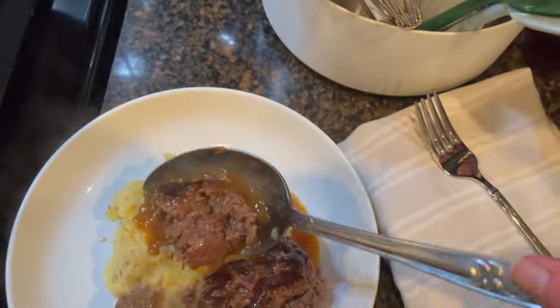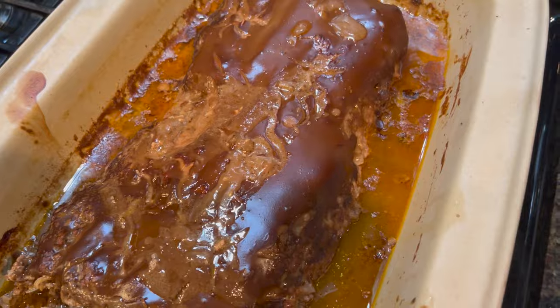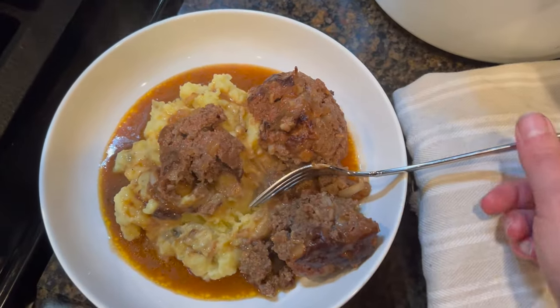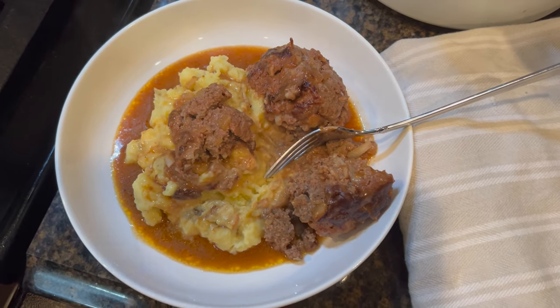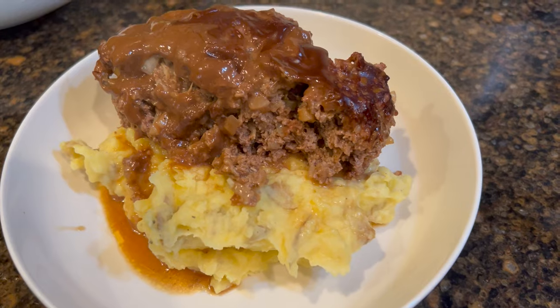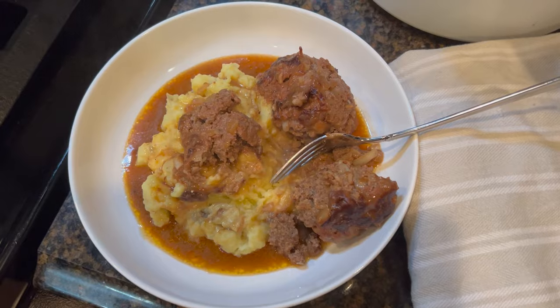Now I'm going to top the mashed potatoes with the meatloaf. If you want the gravy thicker you can use cornstarch to thicken it up on the side. Let's taste it — this is definitely one of our family favorites. My husband likes less sauce than me. That soup made a really thick, nice coating on the top and it adds so much flavor. Enjoy!